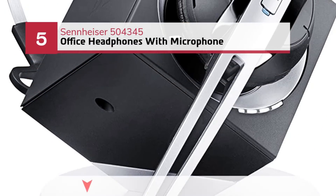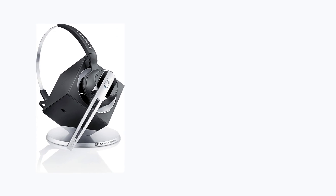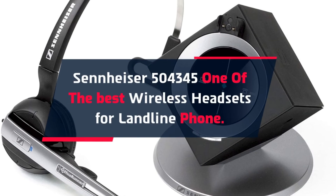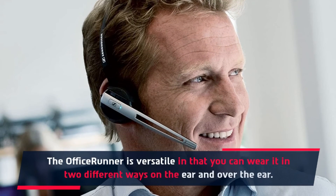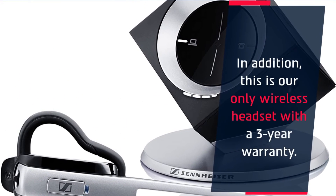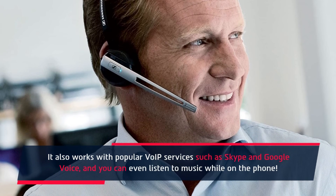Number 5: Sennheiser 504345 Office Headphones with Microphone. The Sennheiser 504345 is one of the best wireless headsets for landline phones. The office runner is versatile in that you can wear it in two different ways: on the ear and over the ear. This headset is compatible with 98% of corded office phones. In addition, this is the only wireless headset with a 3-year warranty. It also works with popular VoIP services such as Skype and Google Voice, and you can even listen to music while on the phone.